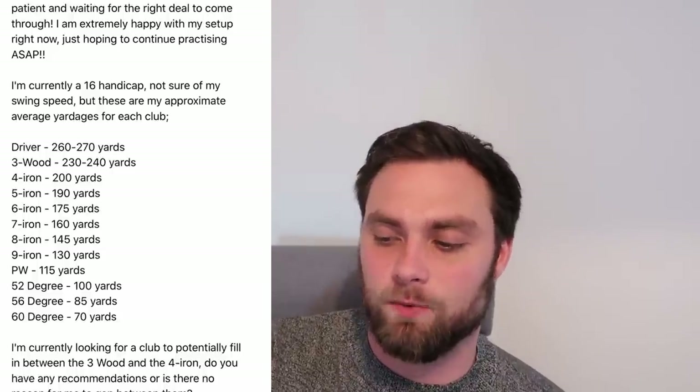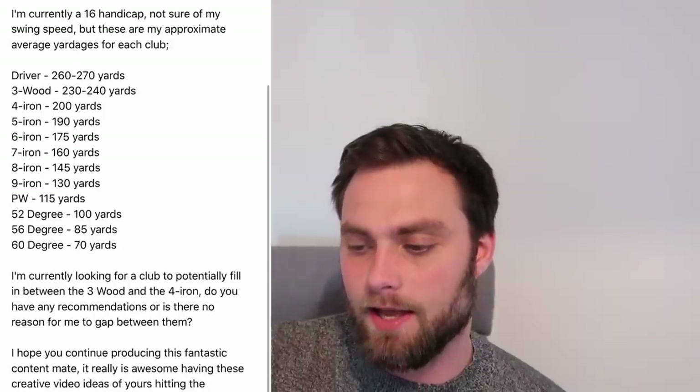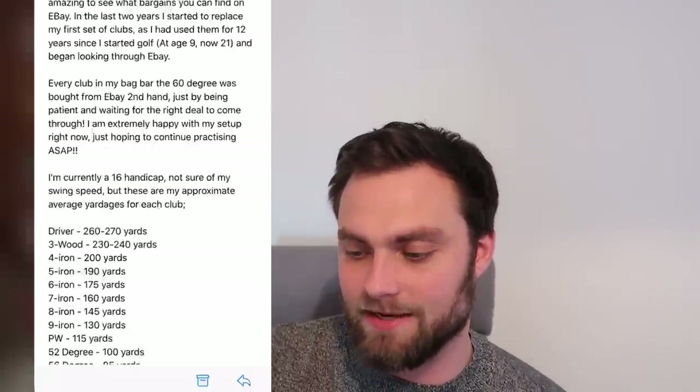The next one is James. He's built his bag almost entirely from eBay, second hand, apart from his 60 degree wedge. It's a massive mix of different brands, but I love it — this is a great idea of how to build a bag. He plays off 16, which surprises me because he hits it a long way — driver 260–270 yards. Wedge play, short game, and putting really need to be worked on. His gapping is great: three wood 230–240, four iron 200 yards. His question: should he get a club between the three wood and four iron to fill that gap?